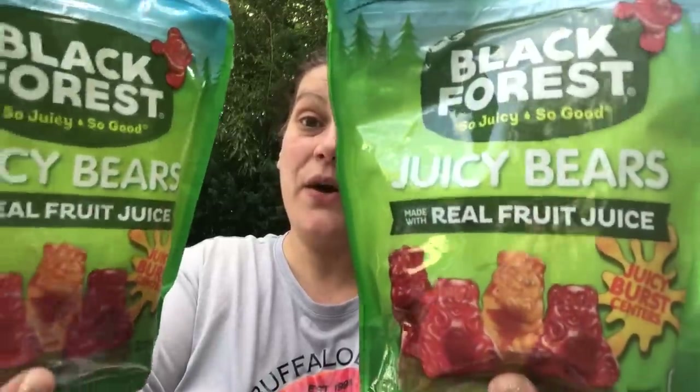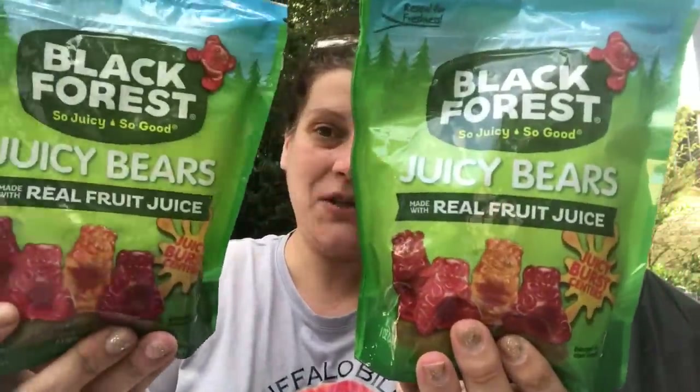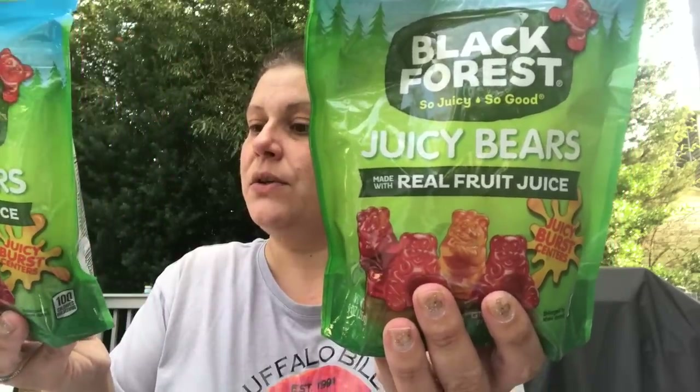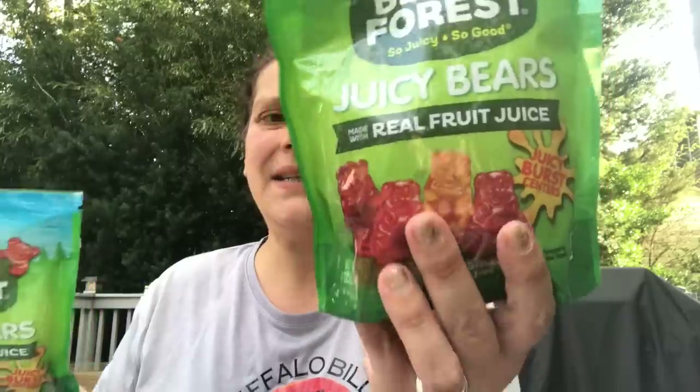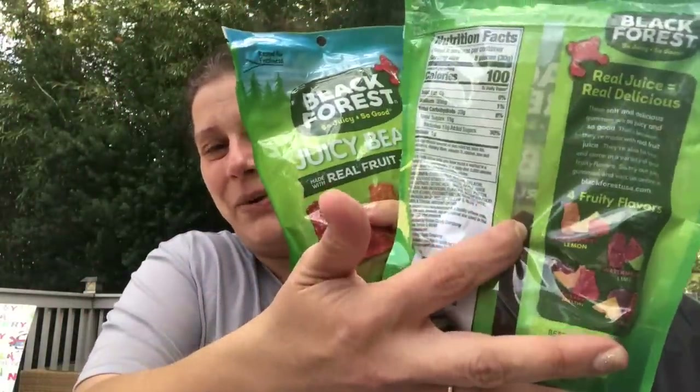I saw my friends Melissa and Michelle over at M&M's Hauls and More — please go check them out, tell them Theoni sent you. These are Black Forest Juicy Bears, a nine-ounce bag — so it's like a big giant bag. I saw them haul it and I kept a lookout. Good until August 2021. The nine ounces fills it just below half the bag, but I thought that was a great price.